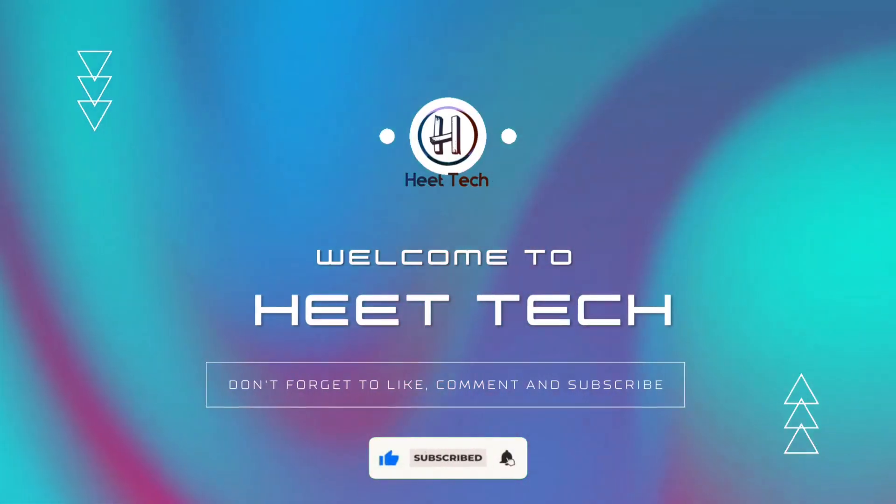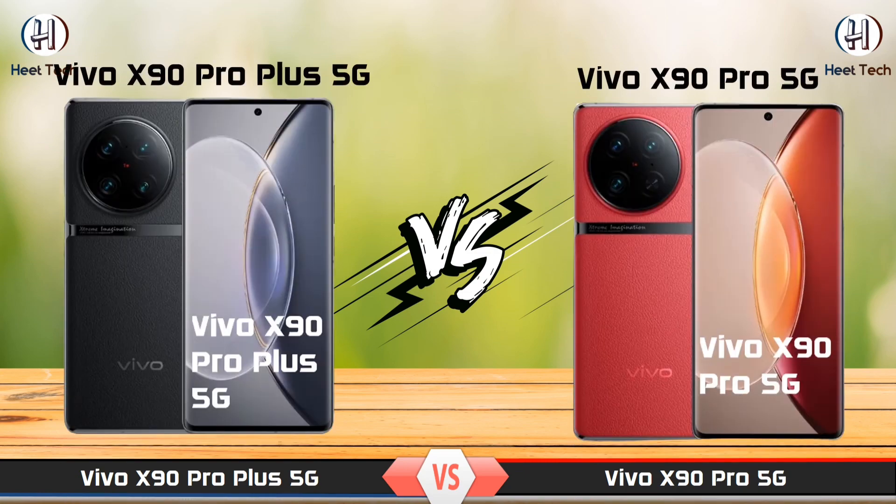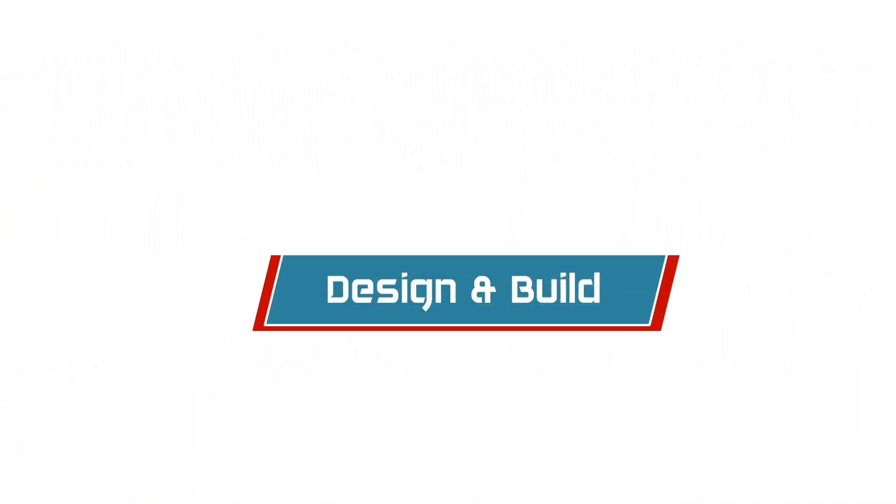Welcome to Heat Tech Channel. Today we compare Vivo X90 Pro Plus 5G and Vivo X90 Pro 5G. Let's see design and build.